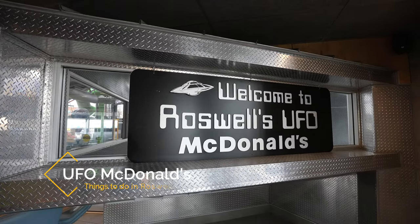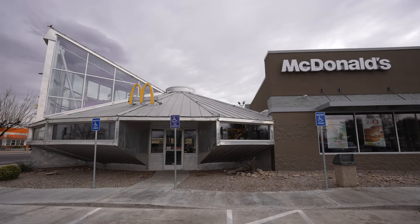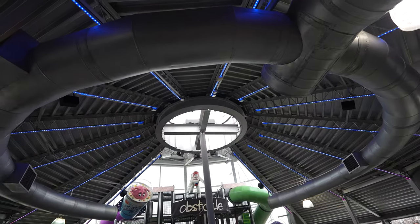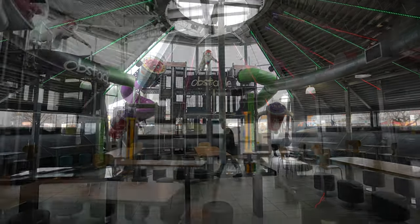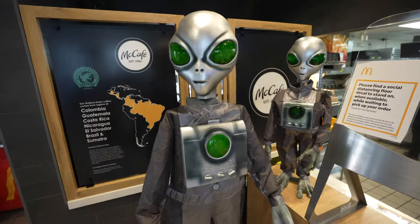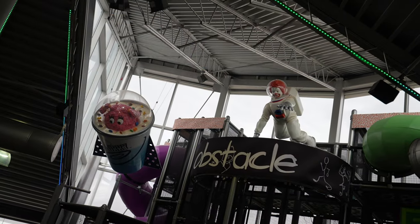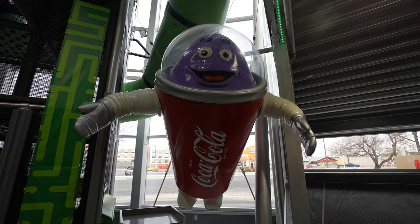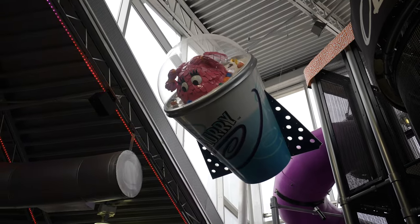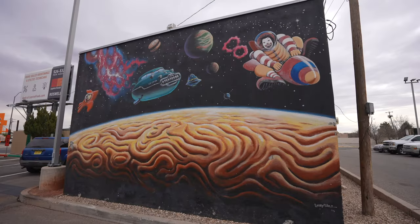My next recommendation is the UFO McDonald's. It's not often that you see the exterior of a McDonald's done in a different style, but in Roswell the McDonald's embraces the city's history and is a UFO itself. It's metallic from the outside and full of space and alien-related exhibits on the inside. It's a blast for the whole family as the play area is in the UFO portion and you can see Ronald and his friends in their outer space attire. Plus, there's a large mural next door with outer space and McDonald's characters as well.